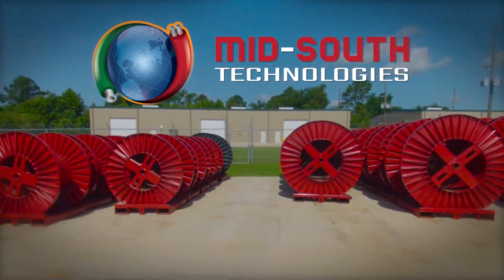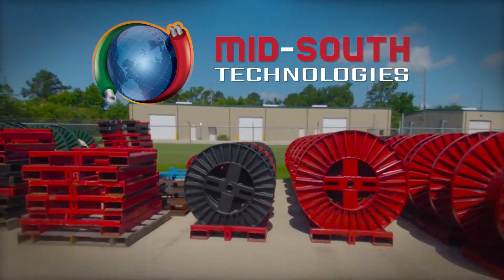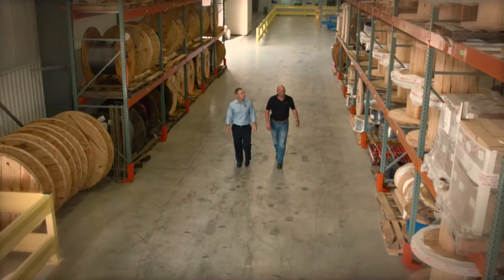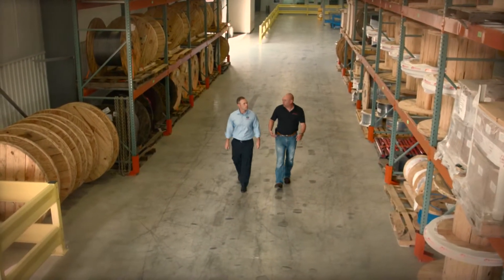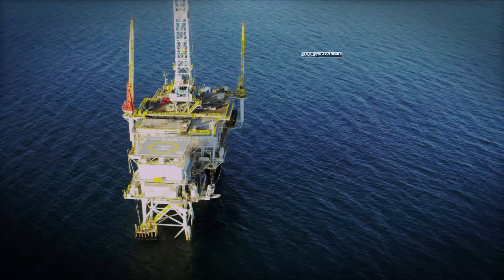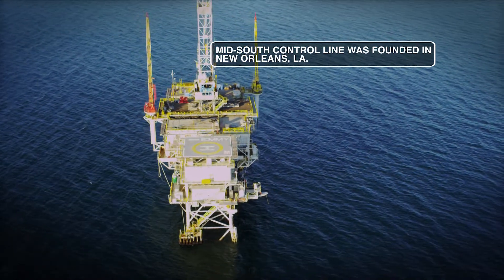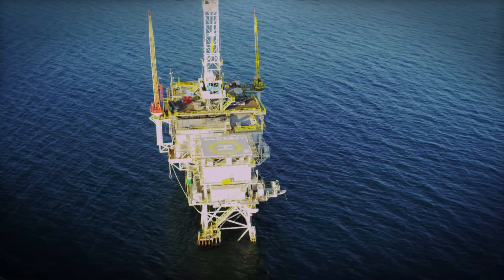Mid-South Technologies is comprised of two business units: Mid-South Control Line and Mid-South Rental and Completion Services. Mid-South Control Line was started in 1989 by Rick Lohr. He saw a need in the industry to supply customized lines for the downhole oil and gas industry. That's still at the core of our business today.